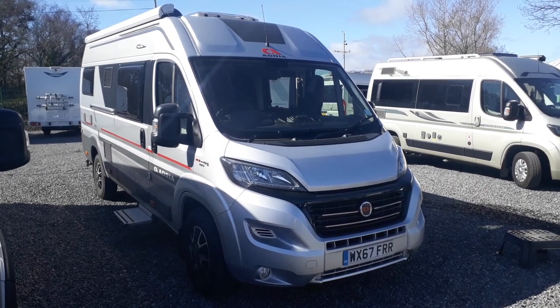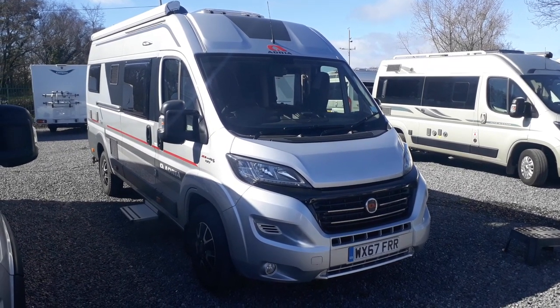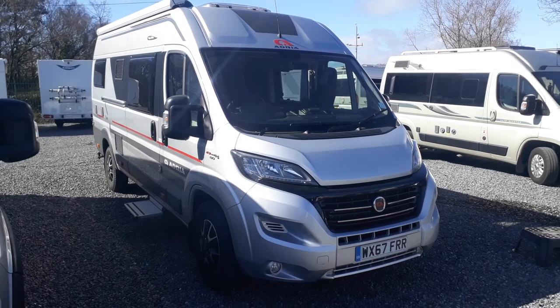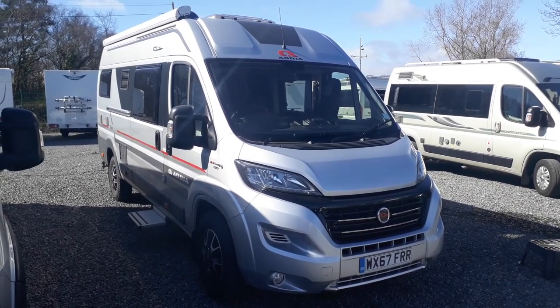Hi, this is Highbridge Caravans Devon branch, and on this very mild March day we're doing some walk-around video tours of our new and used stock. This particular one is a van we've been very lucky to buy just a couple of days ago, so it's just come in — it's a late 2017 on a 67 plate Adria Twin 640 SLX.